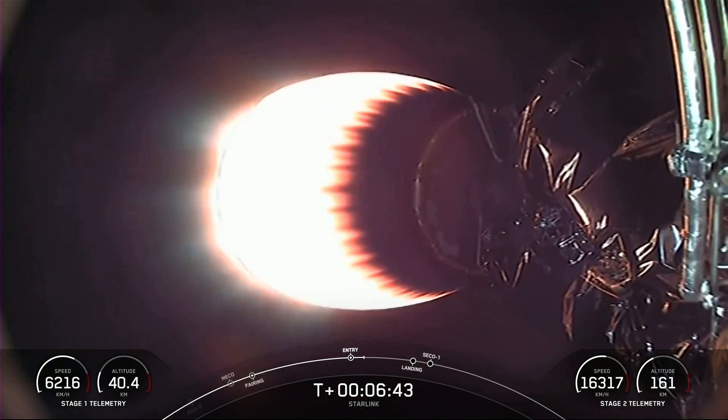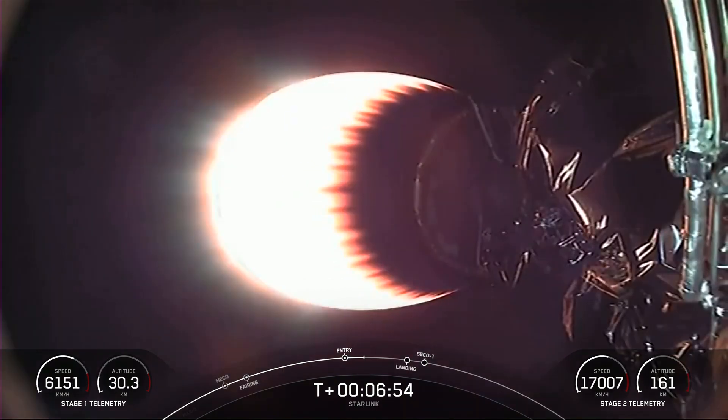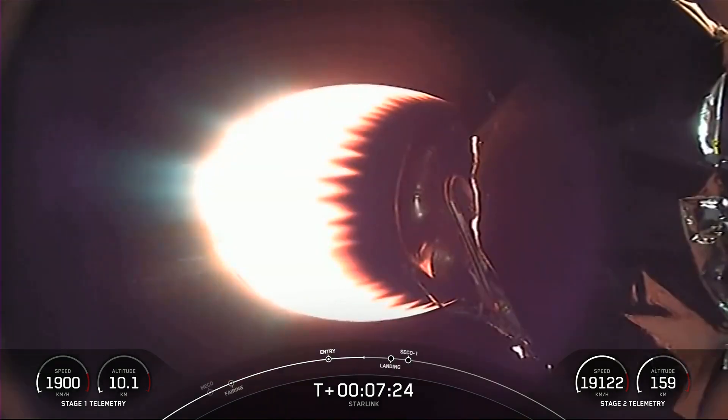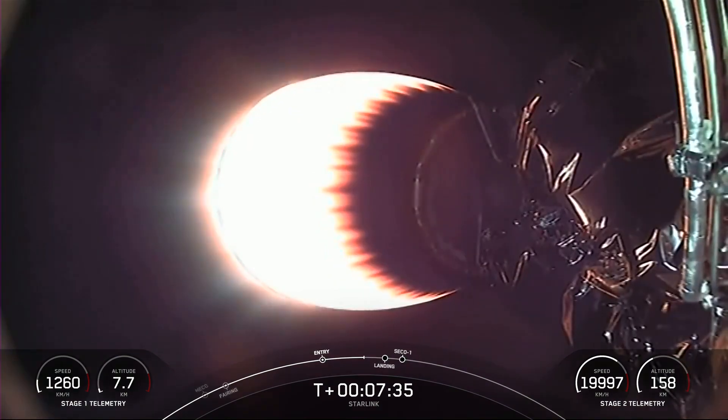Stage 2 FTS is safe. With that entry burn complete for the first stage, the next burn will be the landing burn. Everything continuing to look nominal for the second stage carrying our Starlink satellites. Stage 1 is transonic — that callout indicates the first stage is traveling near the speed of sound.